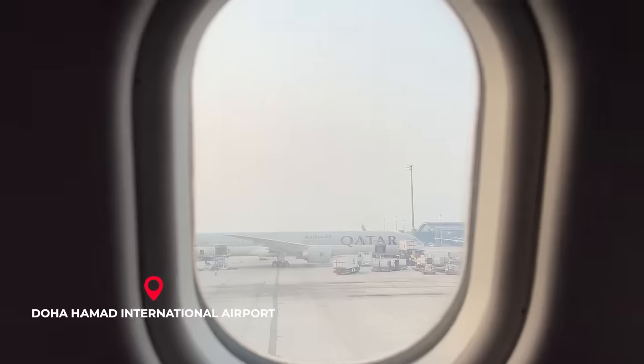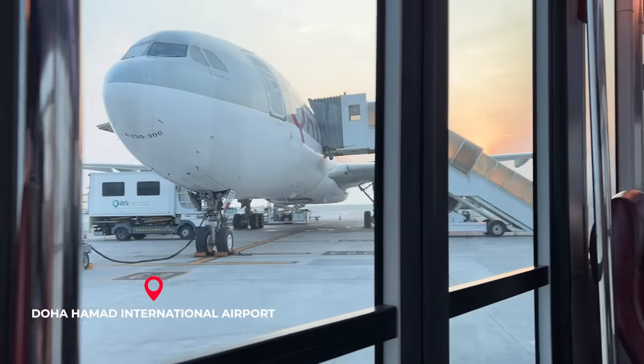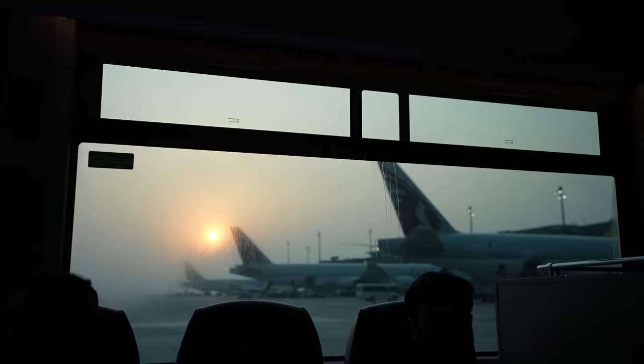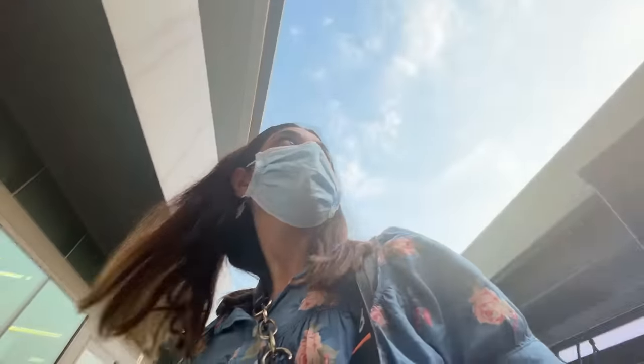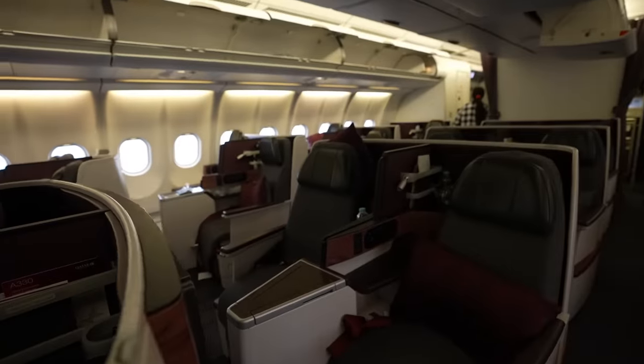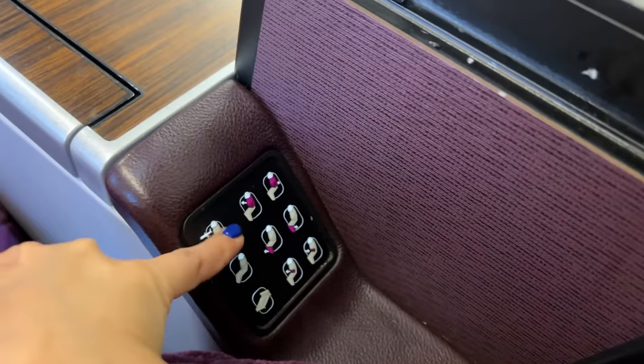I've landed at Doha Hamad International Airport where I'm going to be spending my layover. The previous flight from Delhi to Doha was about four hours long on the Airbus A330-300, which is a pretty good aircraft and its business class was very good.